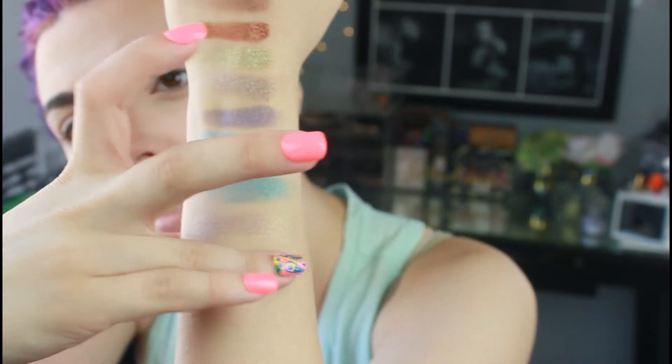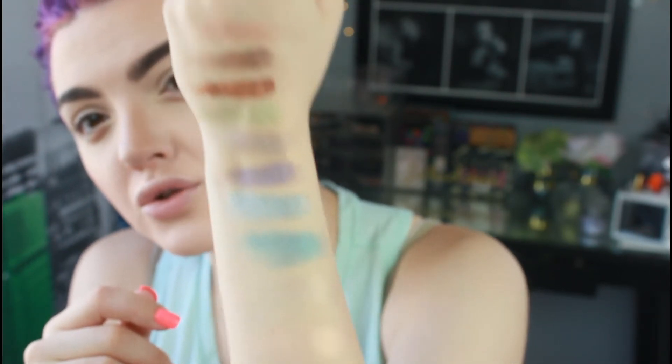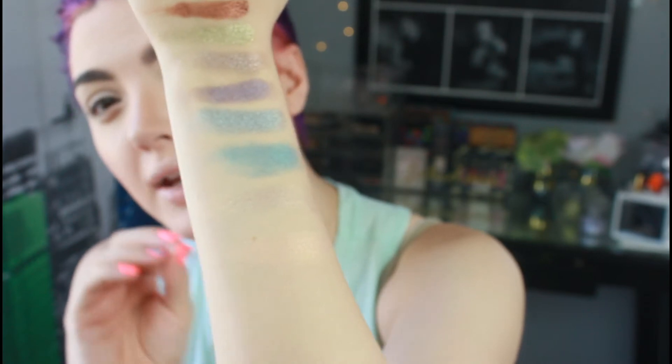Next we have a golden pink called Pixie — it's like a golden peachy pink, very very pretty. Any of these would be great for a more neutral look. It's peachy with gold undertones, very pretty.